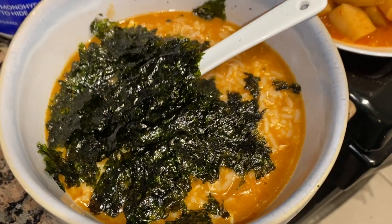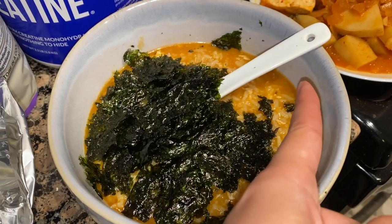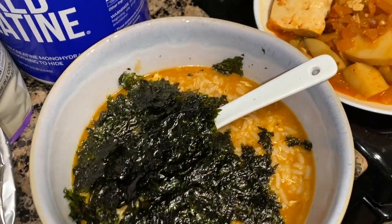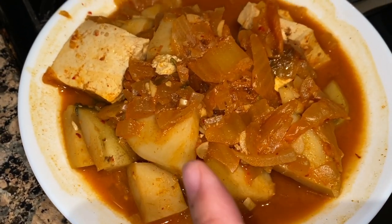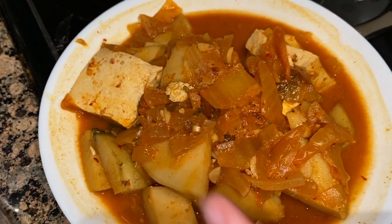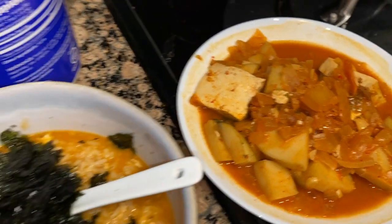This is the jjigae — we have the rice, and then I used a little bit of the kimchi jjigae as the water, and then I added the seaweed. Over here are my leftover kimchi jjigae with potatoes, kimchi, tofu, and some spinach in there, but I think I ate it all yesterday. Taste test, guys — so good.